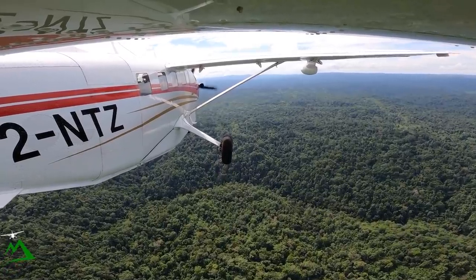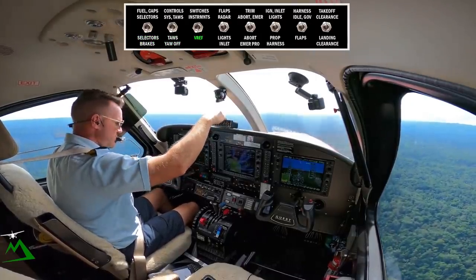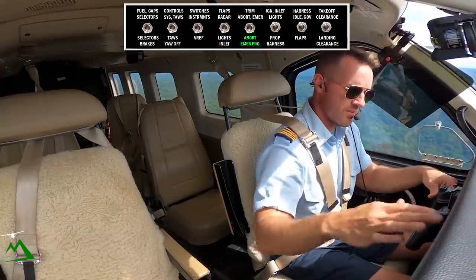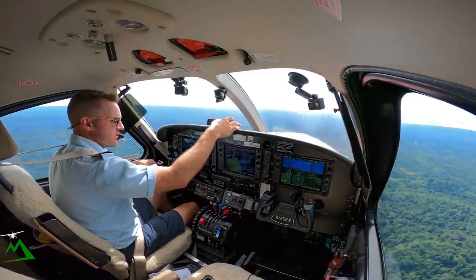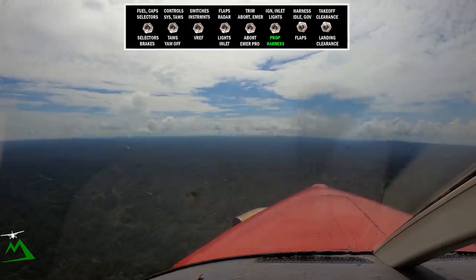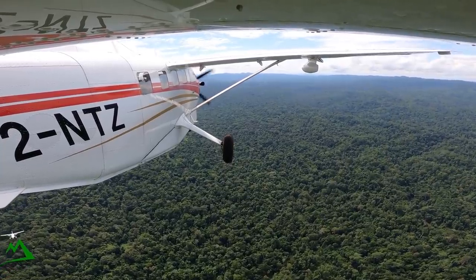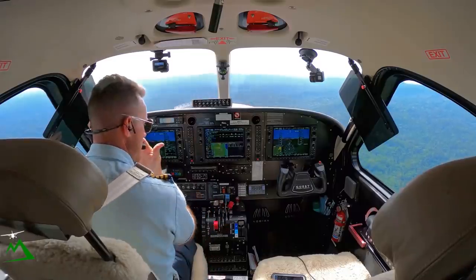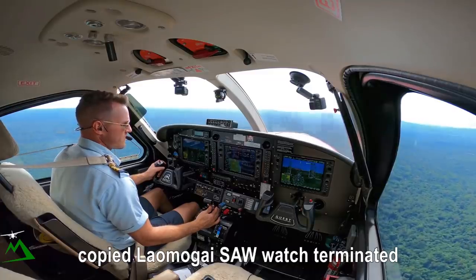Final is three minutes to go. Selectors and brakes are good. Our TOS is turned off. Our VREF is already set up. Lights and inlet are still on — we can turn our igniters off. If we do need to go around: power up, 20 degrees flaps, pitch for 73. Maneuver required — left-hand turn out, probably, or straight ahead. Prop and harness. Seven miles. For the 8861 November Tango Zulu, end the circuit, Llama Guy. Cancel SAR. November Tango Zulu, reading your strength first. Copied. Llama Guy, search and rescue watch terminated. November Tango Zulu, likewise, reading your strength three to four.